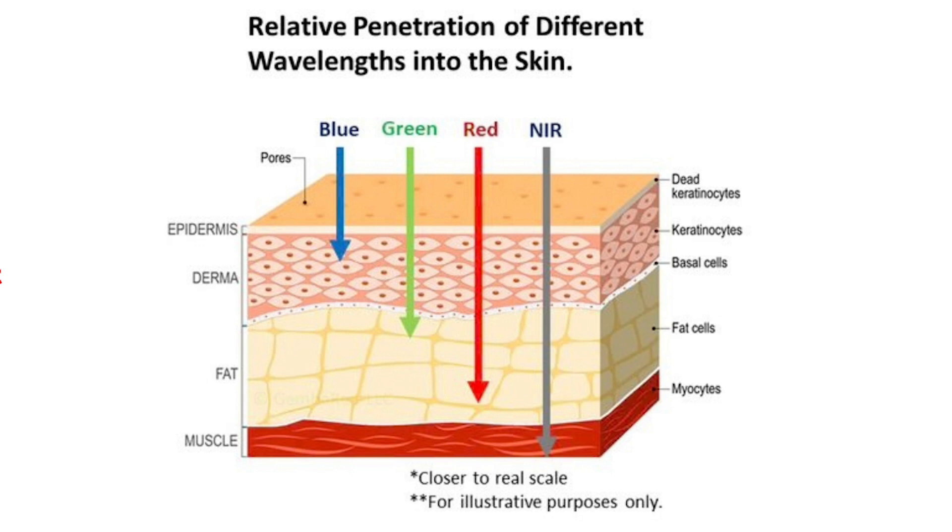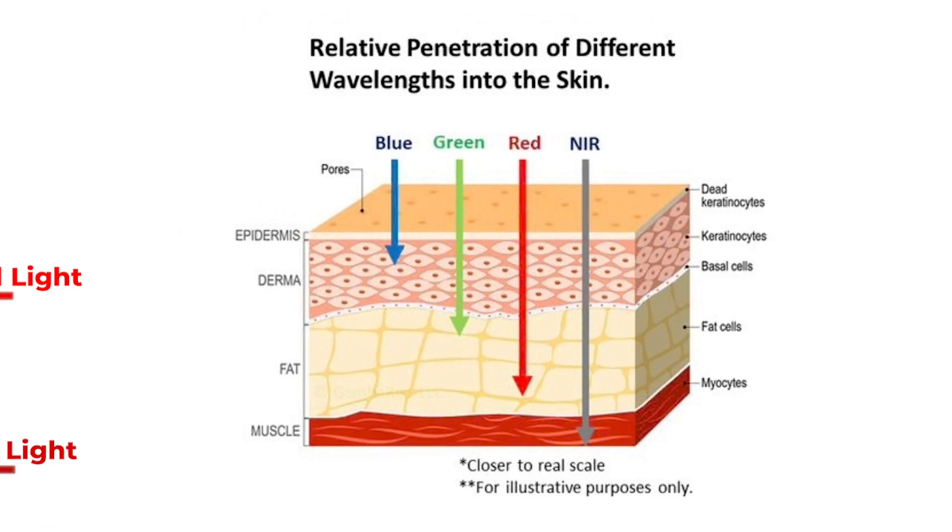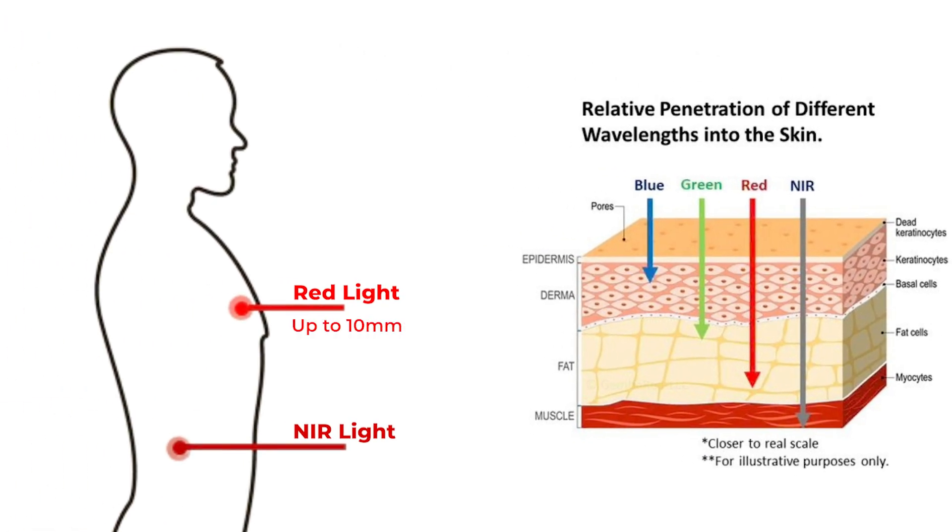These wavelengths are unique in that they can penetrate into the skin and even reach deeper structures like our organs, muscles, joints, and brain. Red light can penetrate up to 10 millimeters, or about a third of an inch, and near-infrared light can penetrate up to 100 millimeters, or up to four inches, and actually pass through bone.